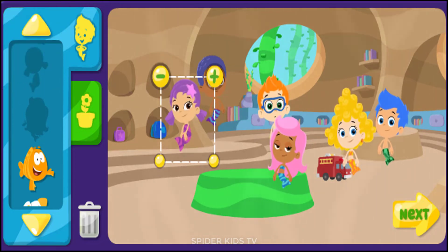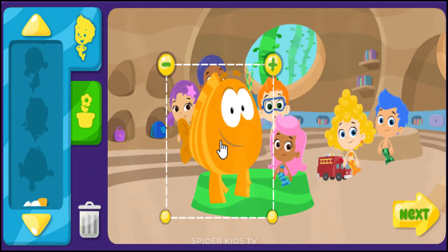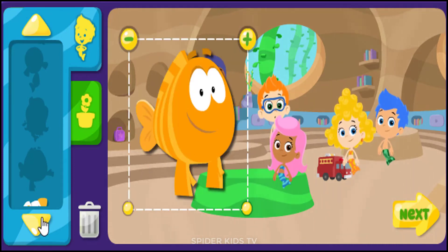Hi, I'm Luna. Hi, Guppy. It's me, Mr. Grooper. Wow, the classroom is looking great.